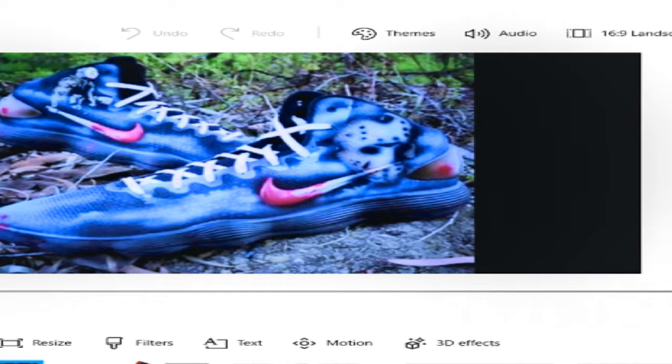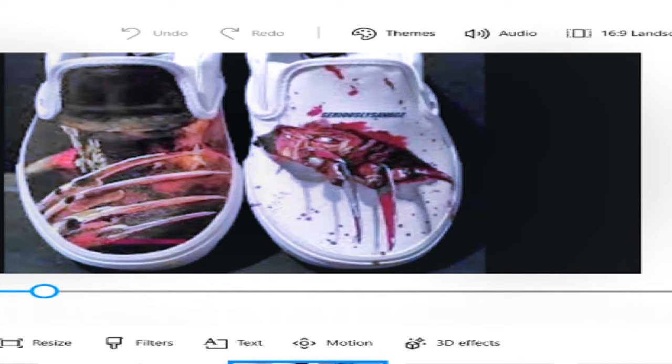These are Vans customs from Etsy.com. Freddy Krueger of course — you see the claws and everything, looks like they're ripping through with the claws. Dope artwork, blood drops and all that. Some dope customs to rock on Halloween.